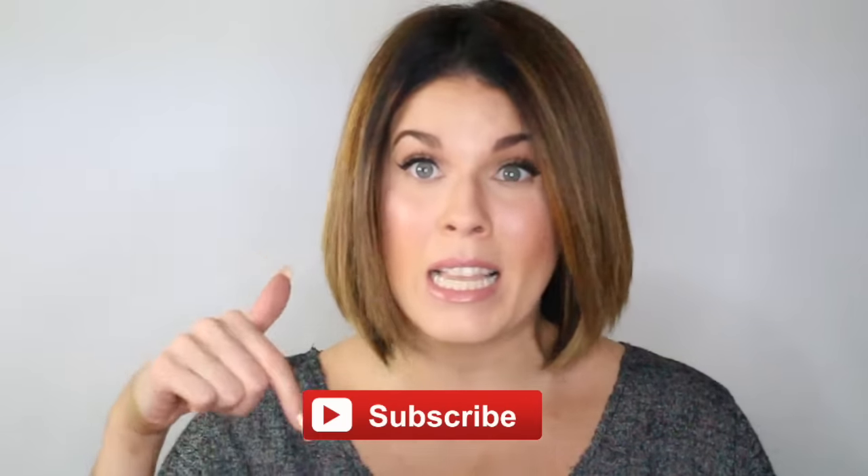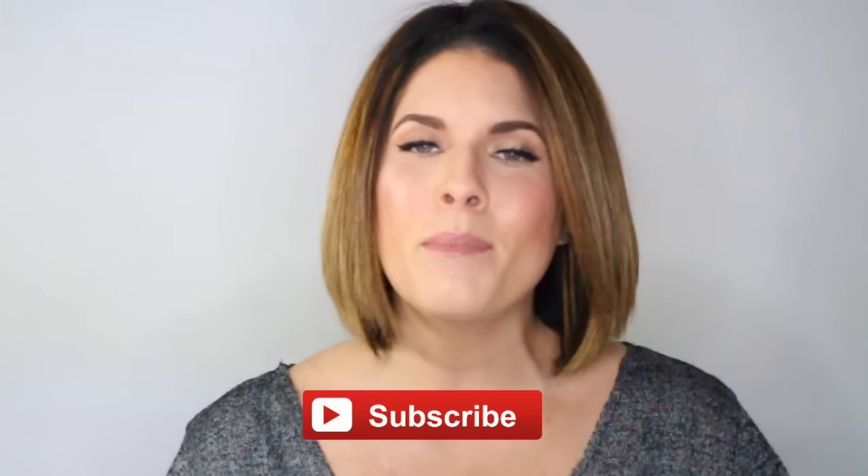Hey everyone! I missed you guys, so of course I had to film another video so I could sit here and chat with you. If you're new to my channel, welcome! Don't forget to click that subscribe button so that we can be friends and see each other more often. And if you're a girly things OG, thanks so much for sticking with me all this time. I am so happy to have you back.